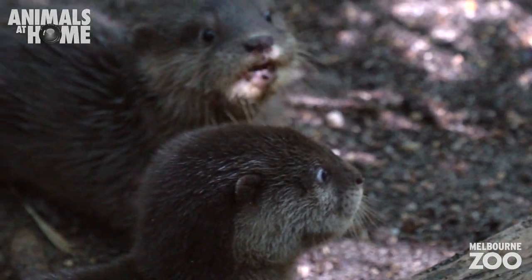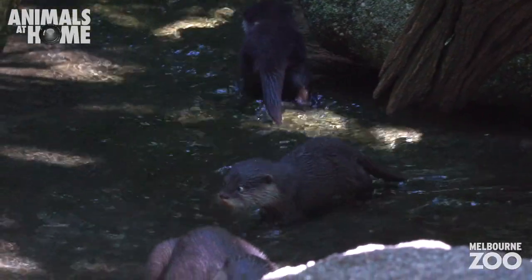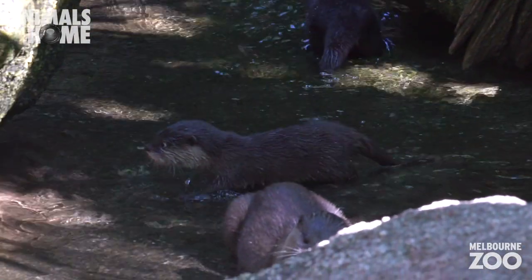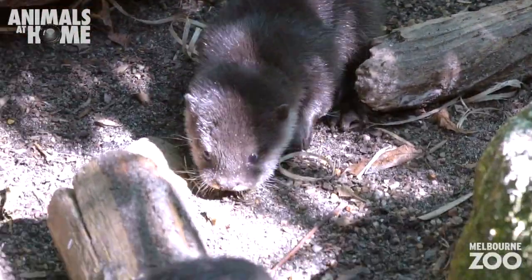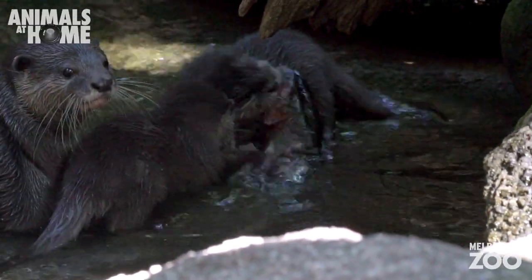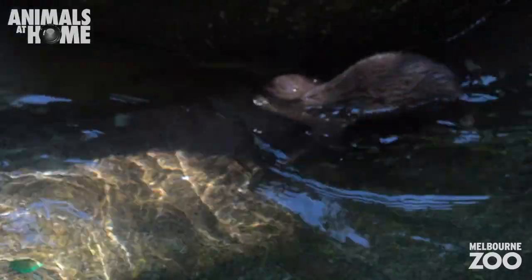Our pups are doing very well. They are developing and putting on weight all the time and they're kicking milestones all the time, so we're very happy with the progress so far. Just recently they started having a go at solid food, and the other thing we just noticed was that they started having a go at the water.